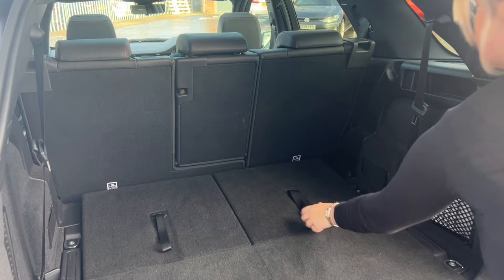Here I am demonstrating how easy and quick it is to use the manual seven seats.